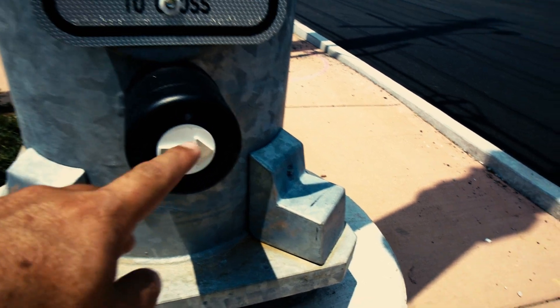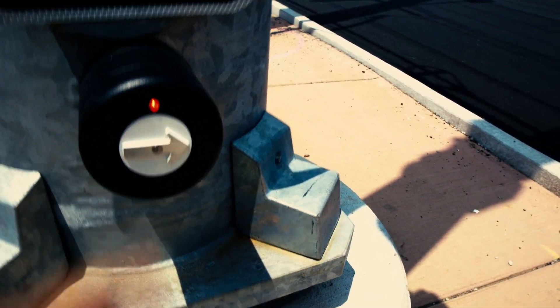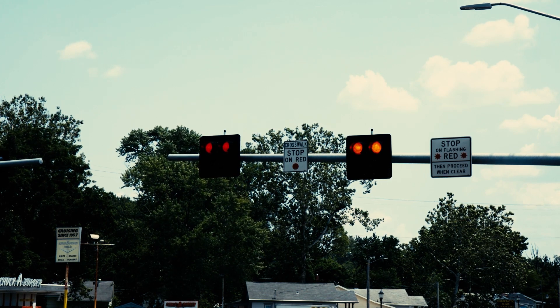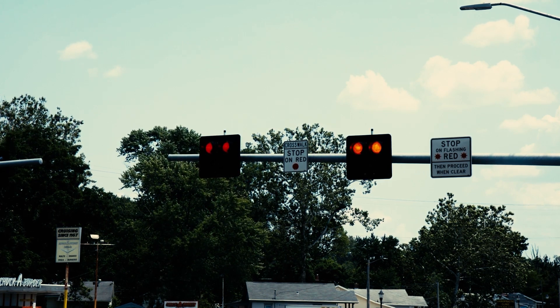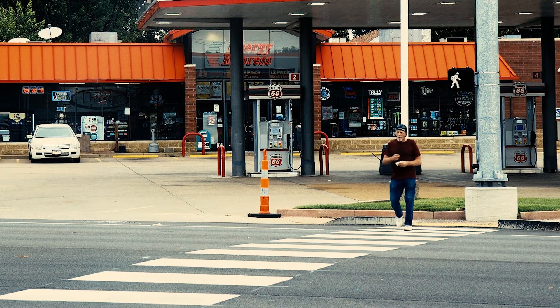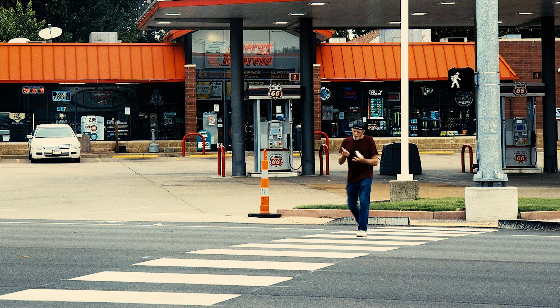How does a pedestrian hybrid beacon signal work? First, when a pedestrian wants to cross the street, they press the button which activates the PHB signal. Second, the PHB signal then displays a sequence of lights to direct traffic and pedestrians. Pedestrians are then given a walk signal to cross the roadway.